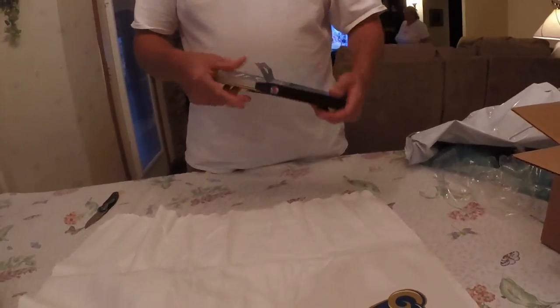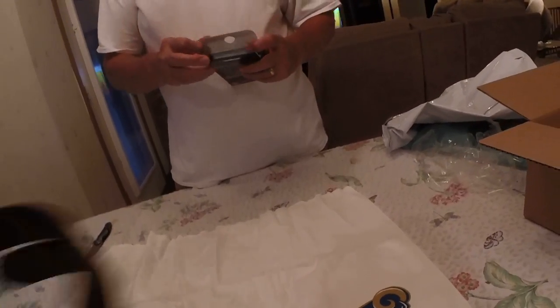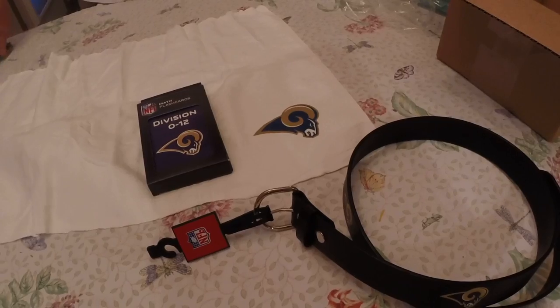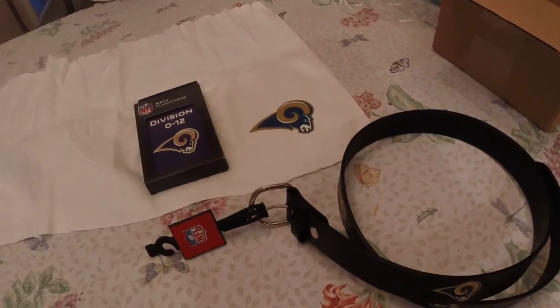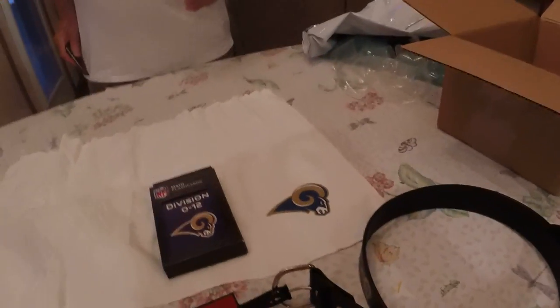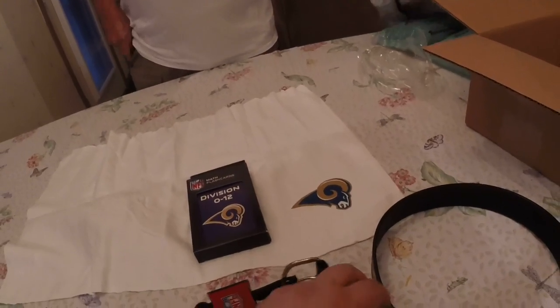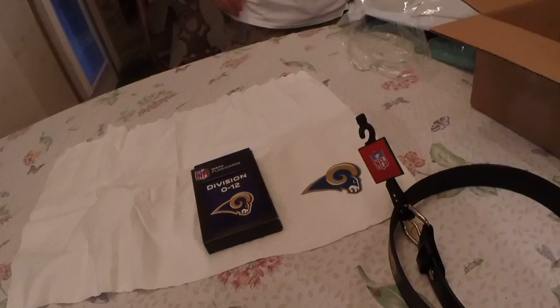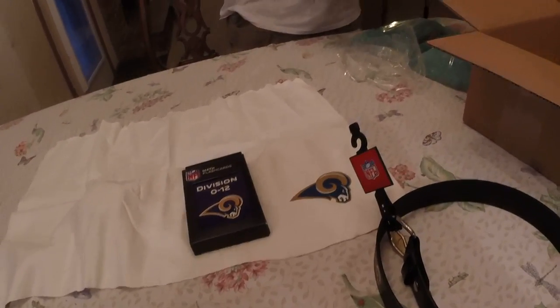So all in all, basically what I bought was a Rams belt and a cooling towel. The rest of this is really not useful to me. But for 15 bucks, whatever. I would probably pay around 20 bucks for both the belt and the towel, so I kinda broke even on that.